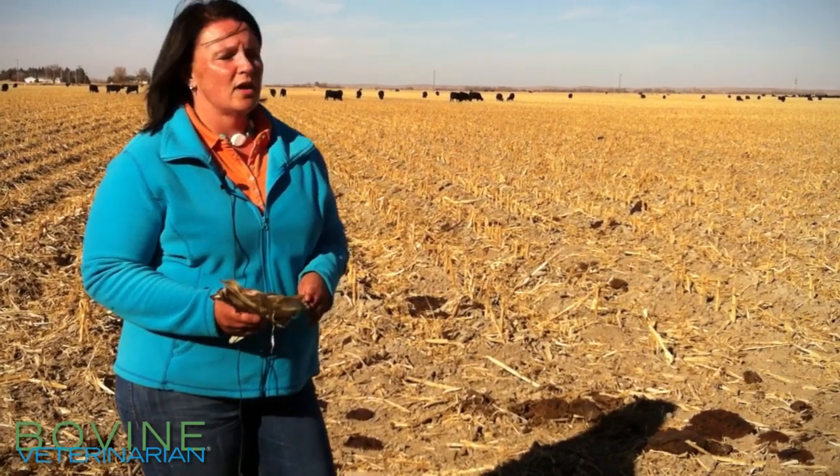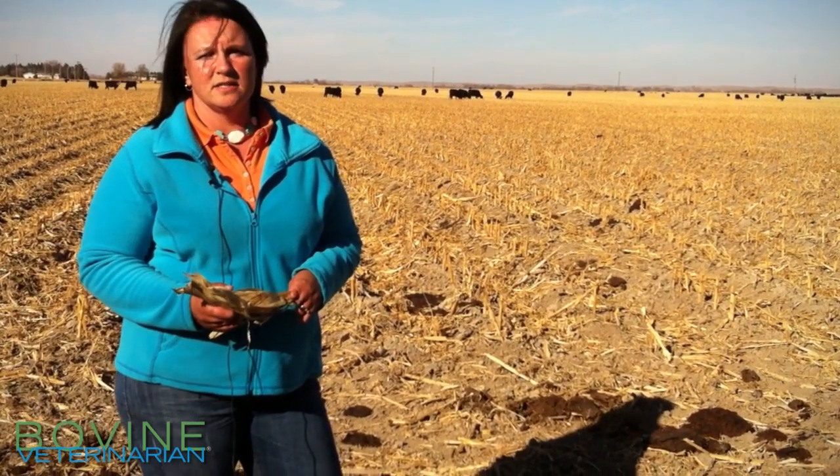Hopefully you're able to utilize stalks and you will have a great season. Thank you.